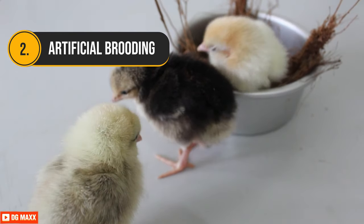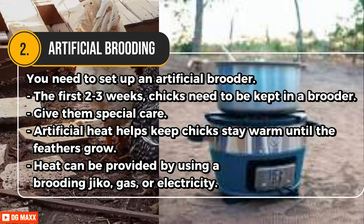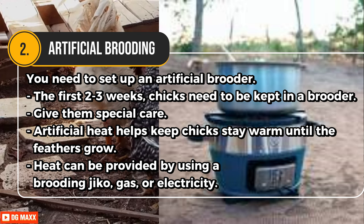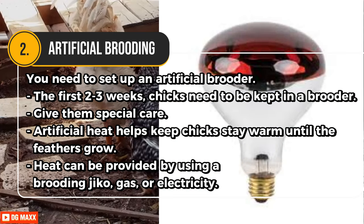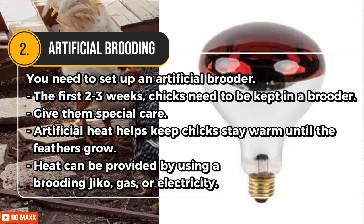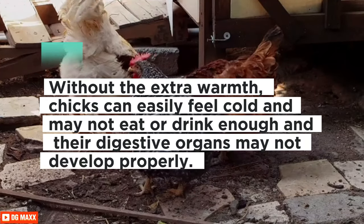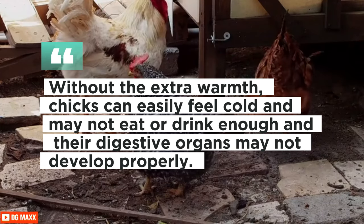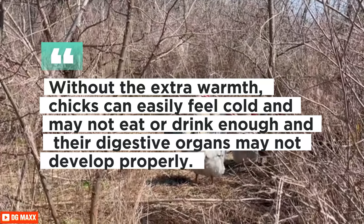In artificial brooding, when there is no mother hen, you need to set up an artificial brooder. During the first two to three weeks, chicks need to be kept in a brooder as they cannot control their own body temperature. Artificial heat helps keep chicks warm until their feathers grow. Heat can be provided using a brooding jiko, gas, or electricity. Without extra warmth, chicks can feel cold, may not eat or drink enough, and their digestive organs may not develop properly.